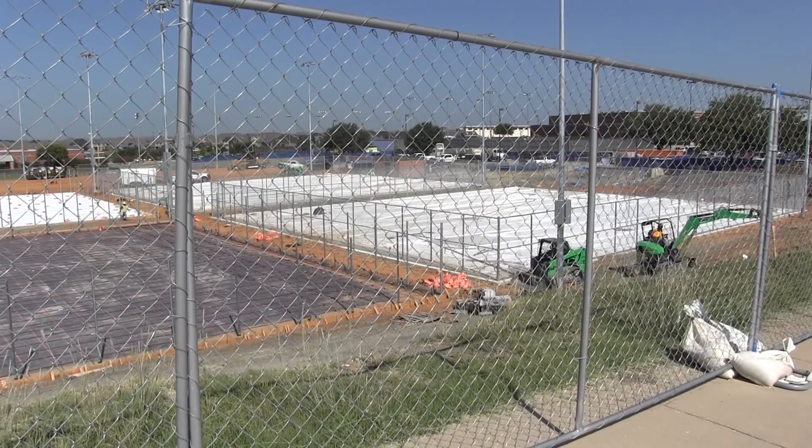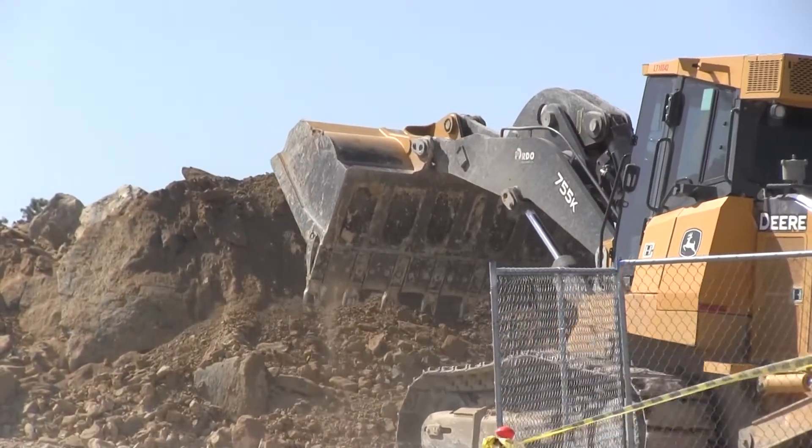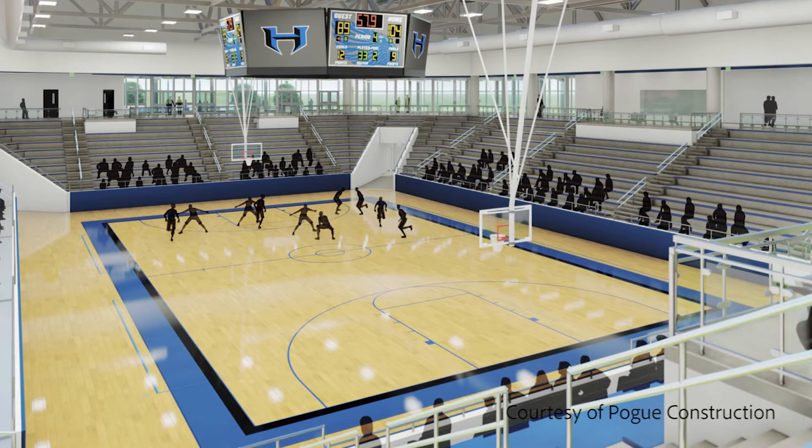New assistant principal Glenn Kroll is overseeing this project. Kroll says there are many features this facility will include that will benefit students. It'll be a lowered basketball court and then students will sit around in upper tiers along it. Also just more storage, bigger facilities, newer facilities that are much needed for the athletes to use as well.